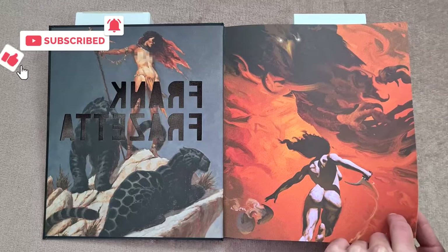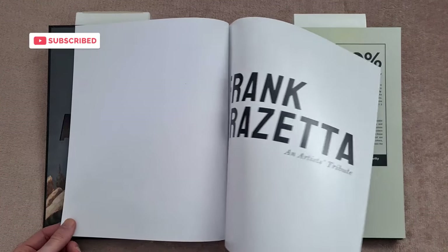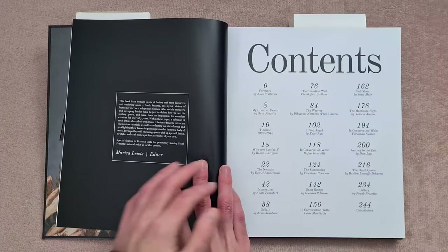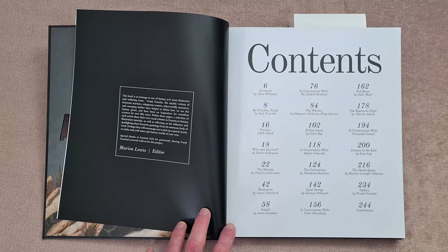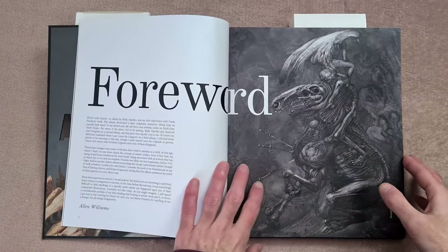Just a quick warning: there is going to be some nudity throughout this. If you're a fan of Frank Frazetta, you probably expect that. There are going to be some well-known paintings you'll recognize if you're a fan of Frazetta. Looking at the contents here — I'll leave this open in case you want to pause and see if you recognize some of the contributing artists.